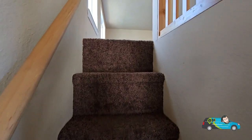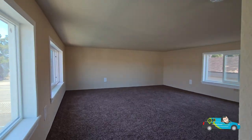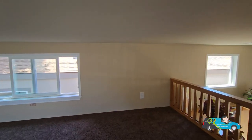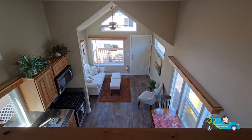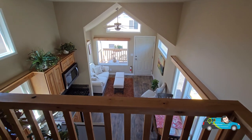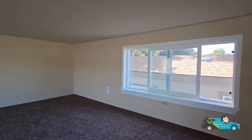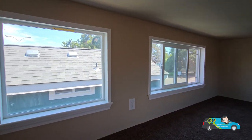Now let's check out the loft storage. It's a pretty good amount of space up here, with a clearance of about three feet. You have a good view down from here. If you want to know more about this home, the features and options, there's a link in the description below — it'll take you directly to this floor plan where you can take a 3D tour, see some photos and video, and get pricing directly from a retailer near you.